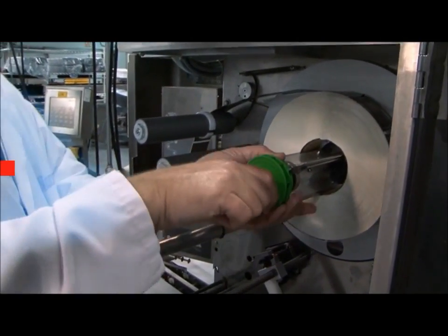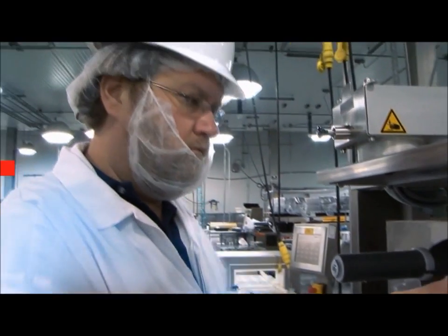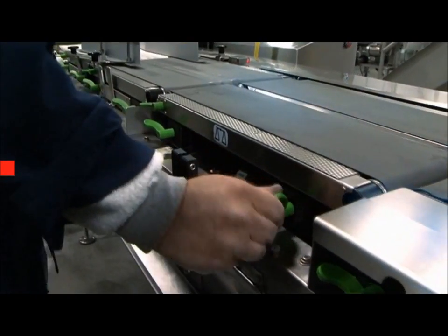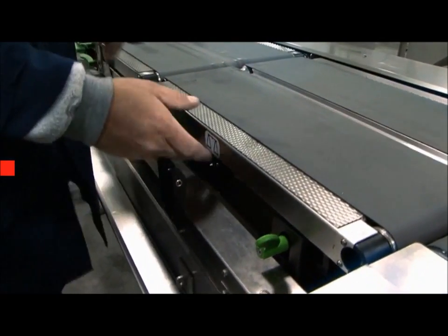The GLMI series is also very service friendly. Print heads, paper rolls, and tapes can be replaced quickly and easily without tools.